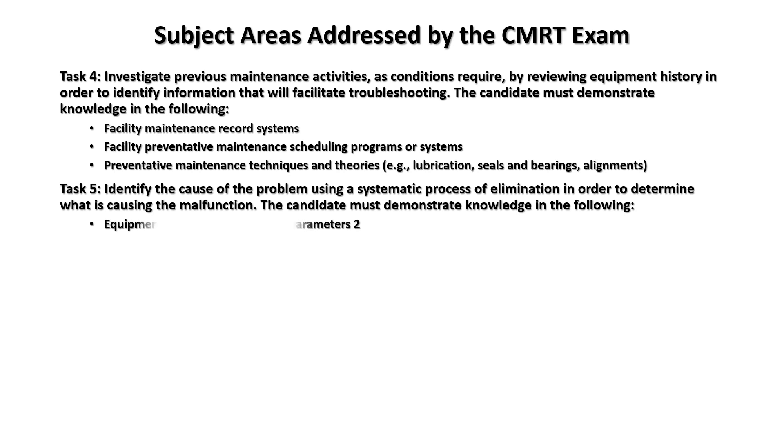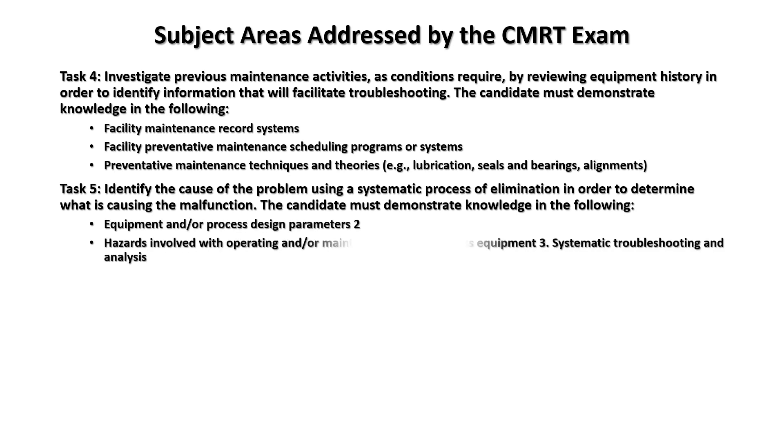Task five: identify the cause of the problem using a systematic process of elimination in order to determine what is causing the malfunction. The candidate must demonstrate knowledge in: equipment and/or process parameters, hazards involved with operating or maintaining specific process equipment, and systematic troubleshooting and analysis.